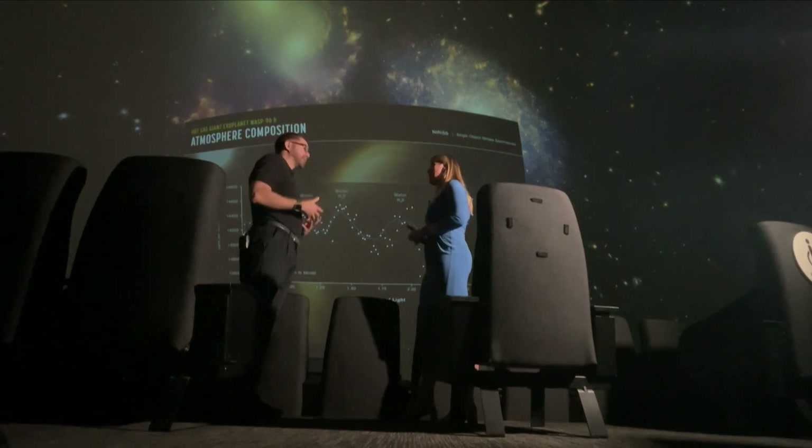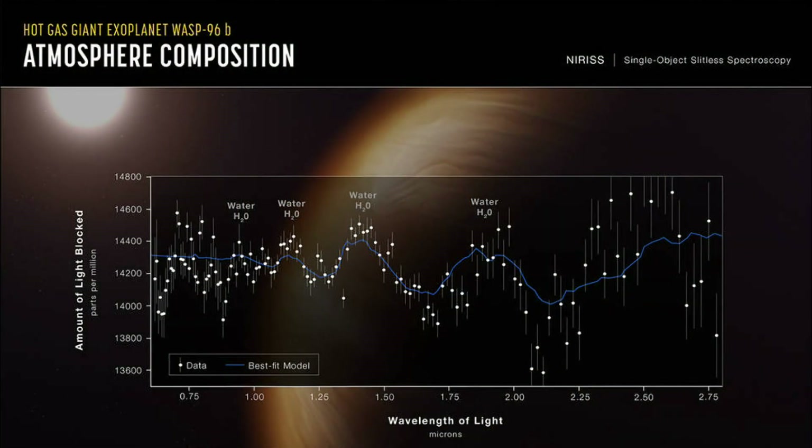The James Webb Telescope was also able to focus in on a planet called WASP-96b, where scientists discovered water. There's water out there, and water is the essential component for life.